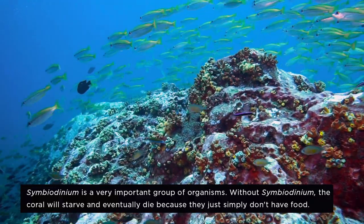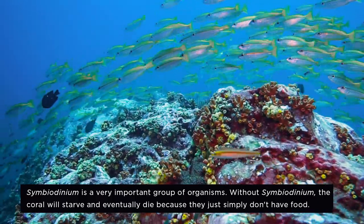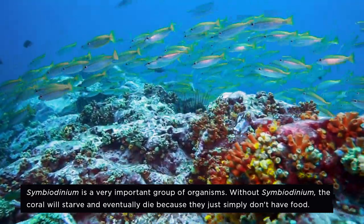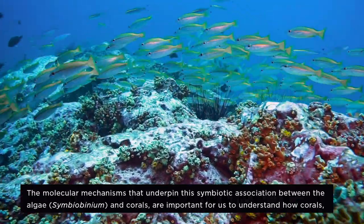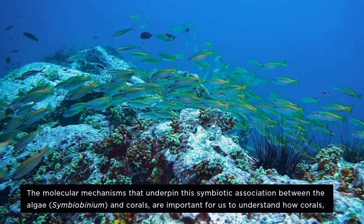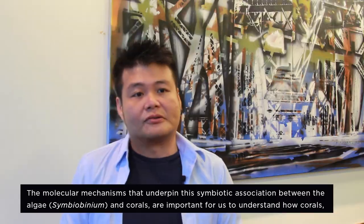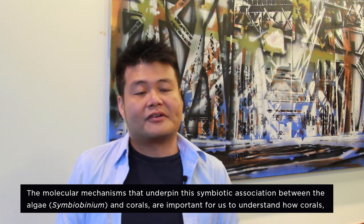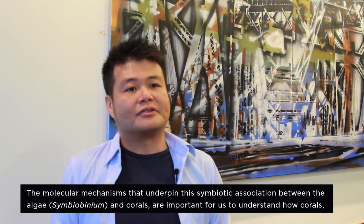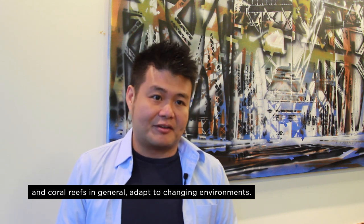Symbiodinium is a very important group of organisms. Without symbiodinium, the coral would starve and eventually die because they simply don't have food. The molecular mechanisms that underpin this symbiotic association between the algae and corals are important for us to understand how corals and coral reefs in general adapt to changing environments.